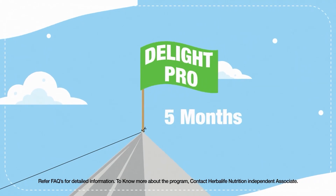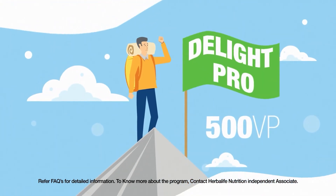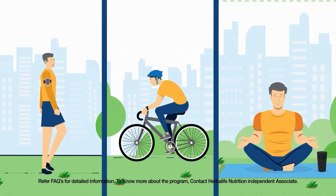In this level, over the course of 5 months, Raj will have to earn 500 volume points. Once he is done with that, the best gift of the program becomes his.